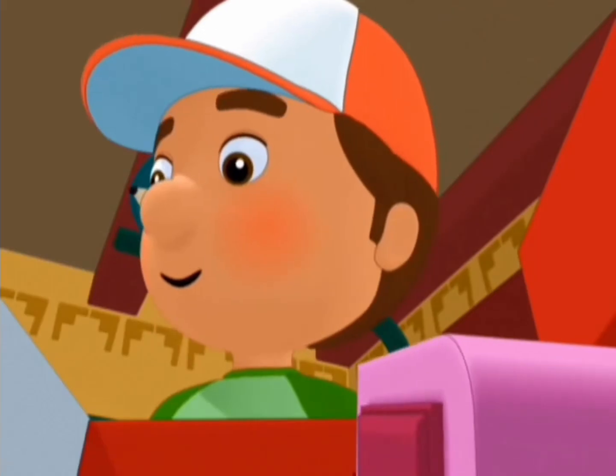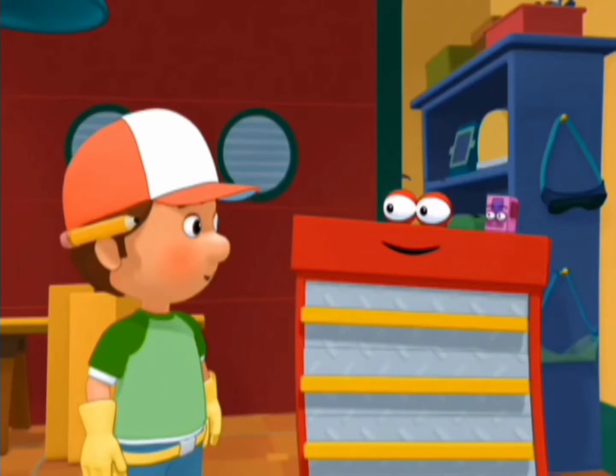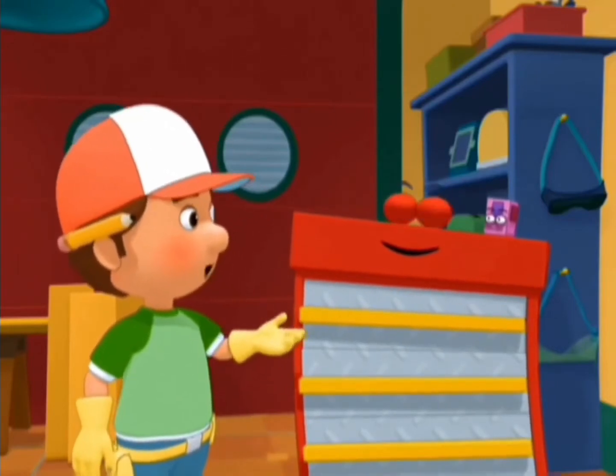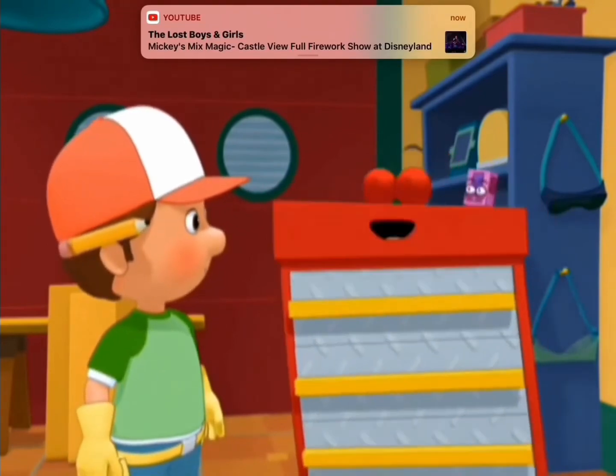What about me, Manny? Is there un lugar para mí? A place for me? How about it, Roland? Is there a place for a pair of needle-nosed pliers like Pinza's? There sure is, Manny! I have a drawer that's perfect for pliers.